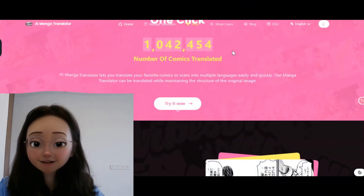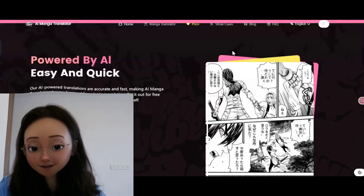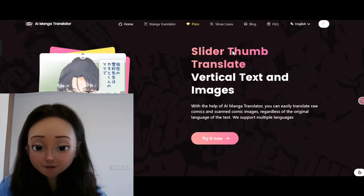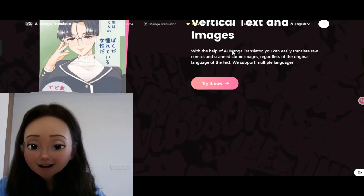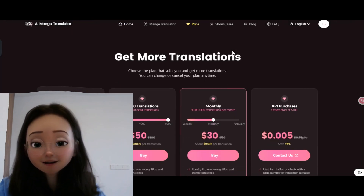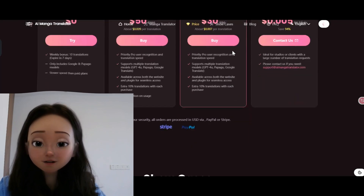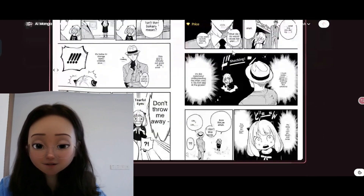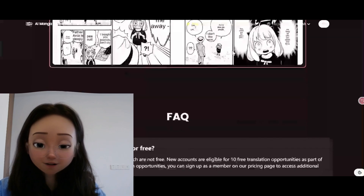AI Manga Translator is a fantastic tool for translating manga and comics into multiple languages, complete with OCR capabilities. This makes it the ideal choice for translating text embedded in images. Unlike Immersive Translate, AI Manga Translator is especially designed for manga and comics, so feel free to give it a try.